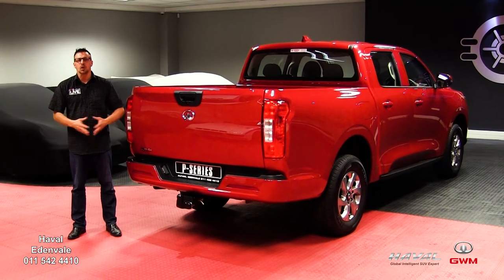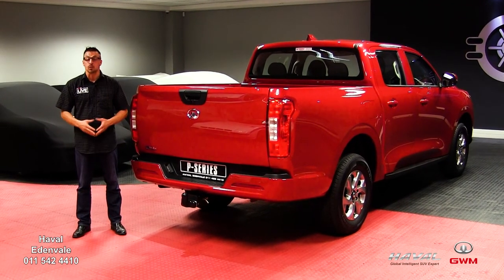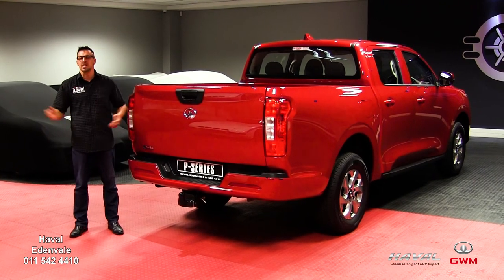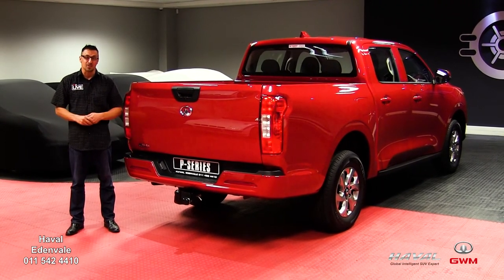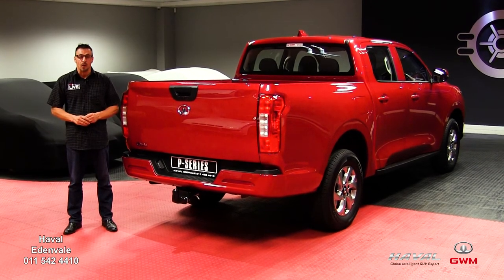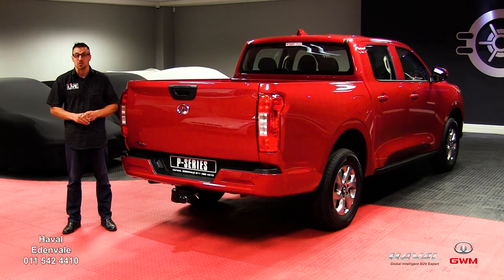Number five: if you're a construction site foreman, fleet manager, want to start a business, or own a business, the P-series commercial bakkie gives you more than any other bakkie in this class, except 50,000 to 100,000 rand cheaper. It also comes with a five-year 100,000km warranty and a five-year 100,000km service plan.